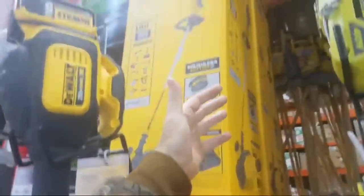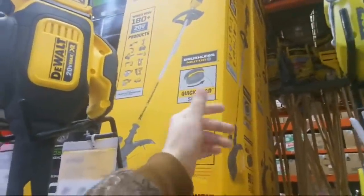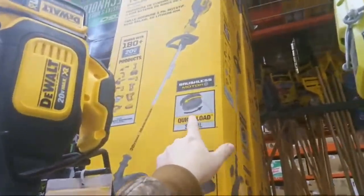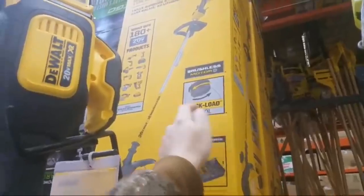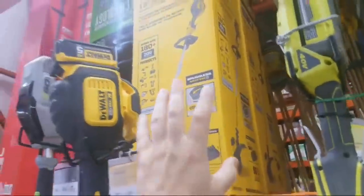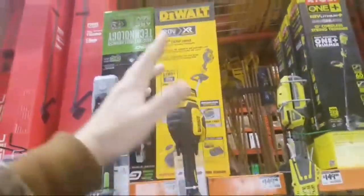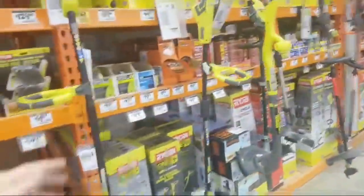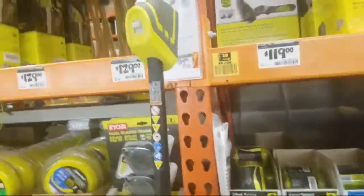Instead of updating the trimmer, they kind of did what Milwaukee did with the head. They have a new quick-load head on the DeWalt trimmers. My reviews have the old head, and the old head was fine. Same with the Milwaukee — I didn't have any issues.